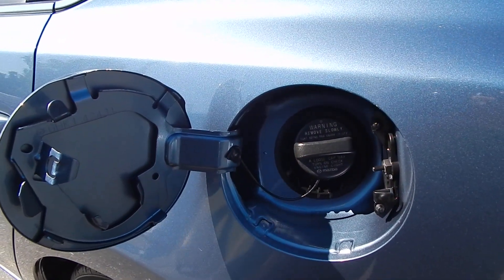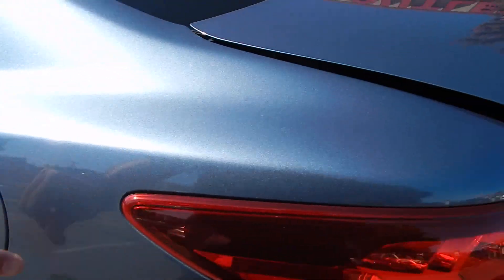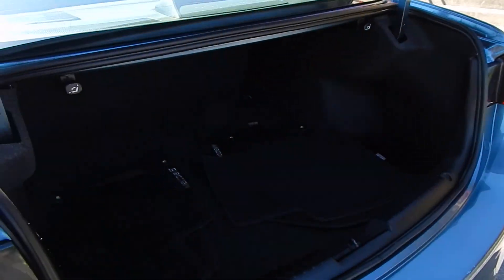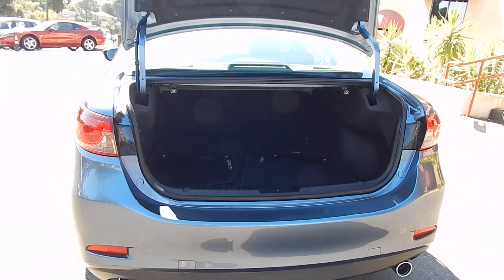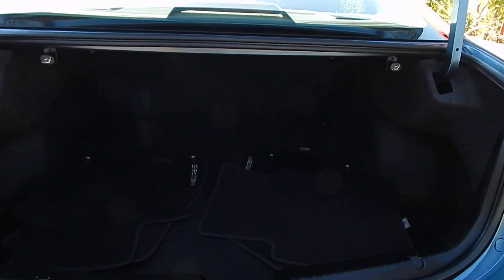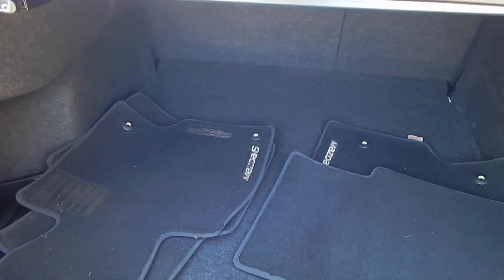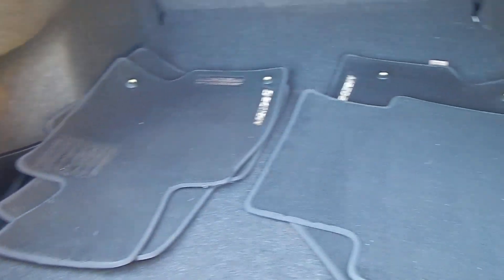Fuel filler door is on the driver's side and just takes regular 87 unleaded fuel. This is a 4-cylinder naturally aspirated engine — a non-turbo engine, so none of the additional care and maintenance that would go along with a turbocharged car. You also do not need 91 octane fuel as you would on a turbocharged car. This is just a 2.5-liter inline 4-cylinder engine.